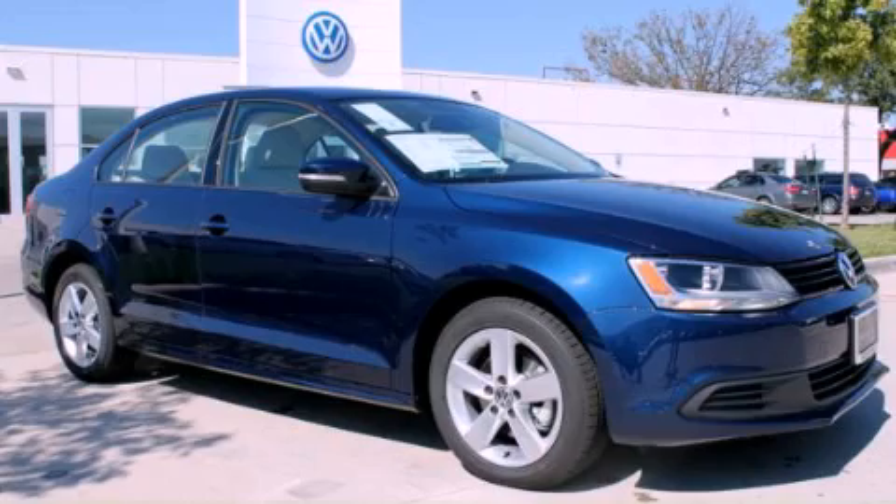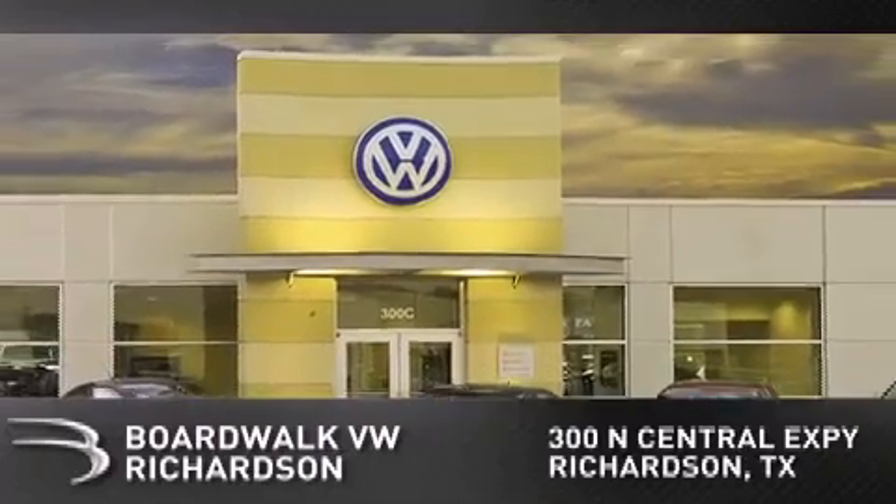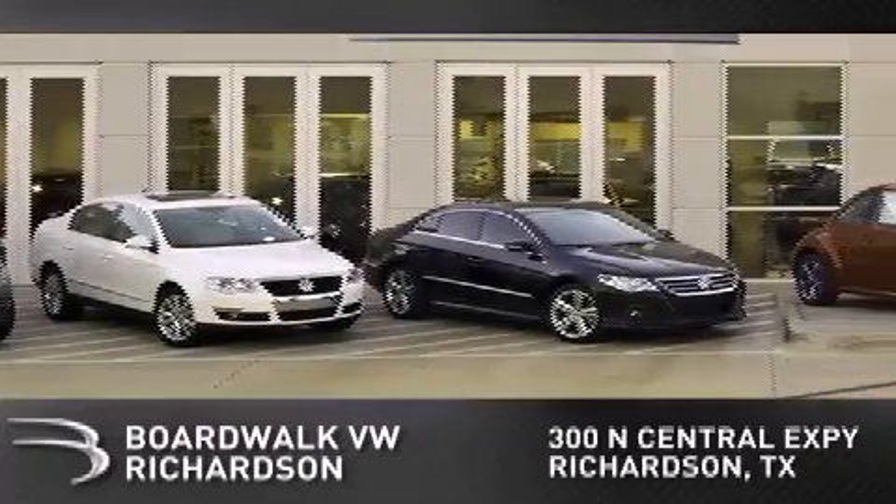Please call today to reserve this vehicle for a test drive. Boardwalk Volkswagen Richardson is conveniently located at 300 North Central Expressway in Richardson. Come experience the Boardwalk difference today.